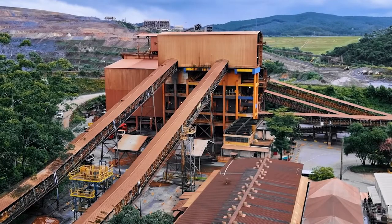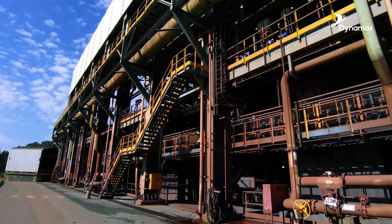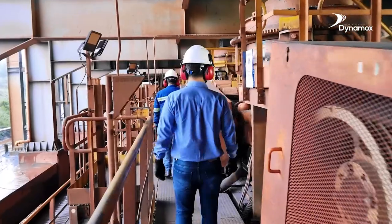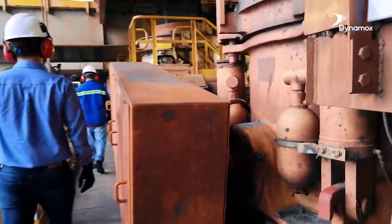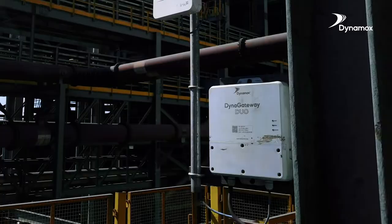Vale's Itabira complex now has a reliability and asset monitoring center located at the Conceição Mine. The plants in the complex are equipped with high-tech wireless sensors and gateways. Through this innovation, Vale is able to monitor vibration and temperature data asset health online.